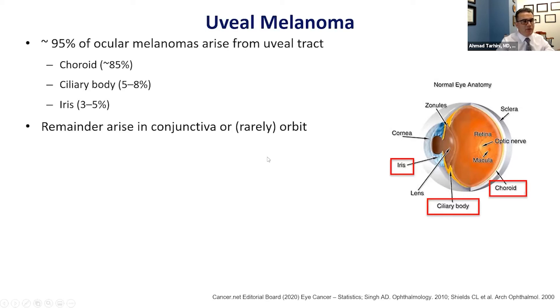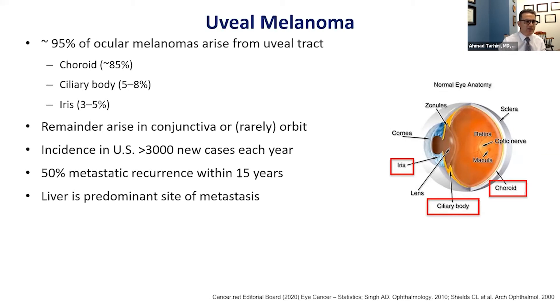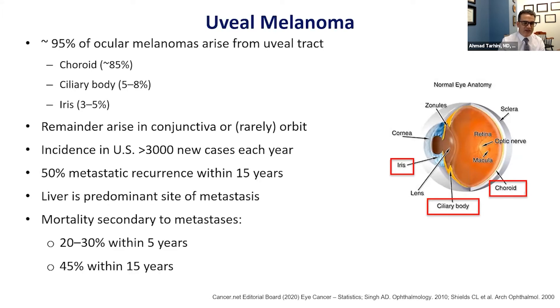The remainder of ocular melanomas can be in the conjunctiva or rarely in the orbit. The incidence of uveal melanoma in the U.S. is upward of 3,000 new cases each year. There is about a 50% risk of developing metastases within 15 years, and if that develops, the liver is the predominant site. Mortality due to metastases has been estimated at about 20 to 30% of patients within five years and about 45% within 15 years.